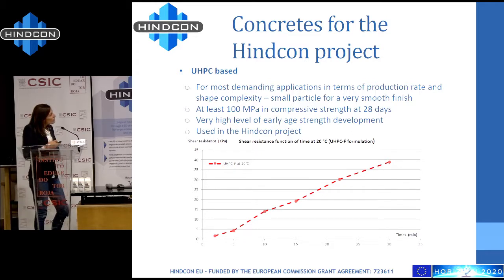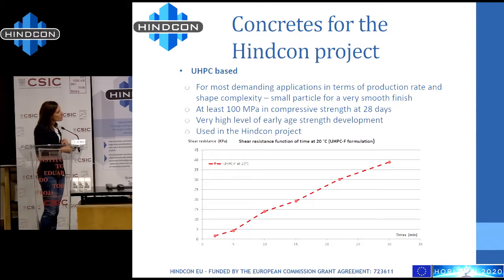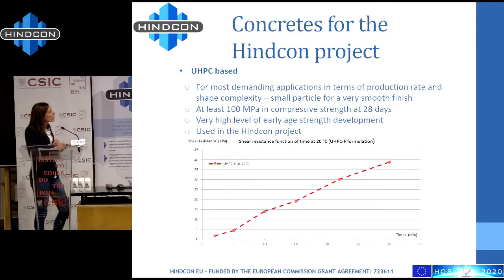For example, in this graph we can see the rise of shear resistance measured with the scissometer. You can see that in 30 minutes, we reach 40 kilopascals of shear resistance for the UHPC concrete.